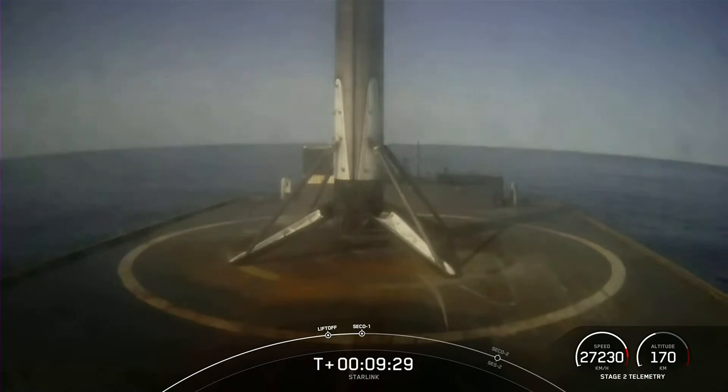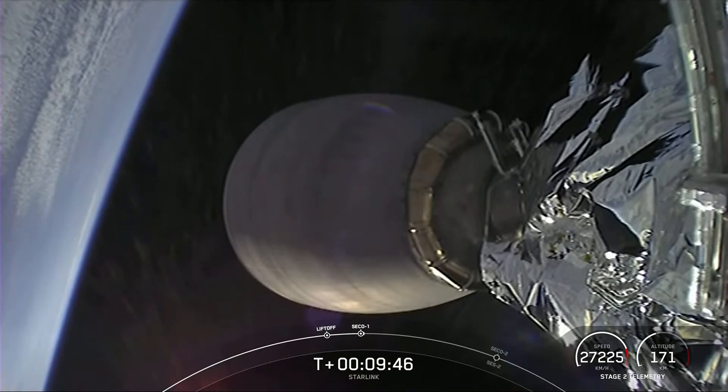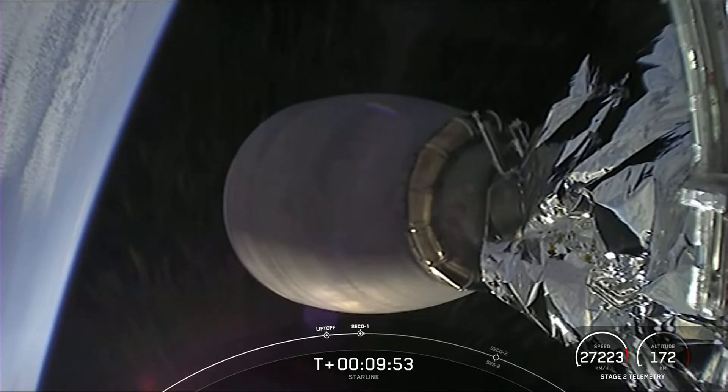As mentioned previously, we will be confirming payload deploy via our social channels, so keep an eye out for that. Thank you to the Federal Aviation Administration for supporting our mission today, and of course thank you to all of our viewers and Starlink customers using our service at this time. Keep an eye out on our social channels for the latest SpaceX news, and we'll see you next time.